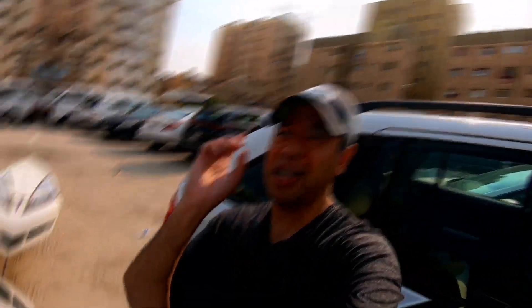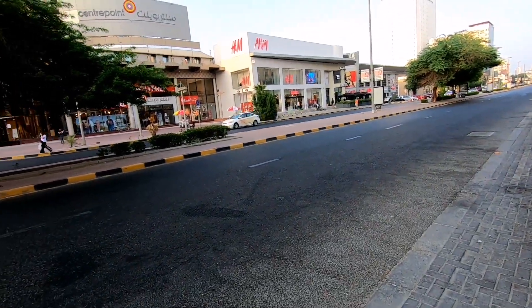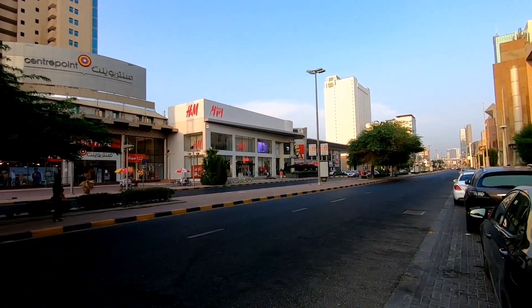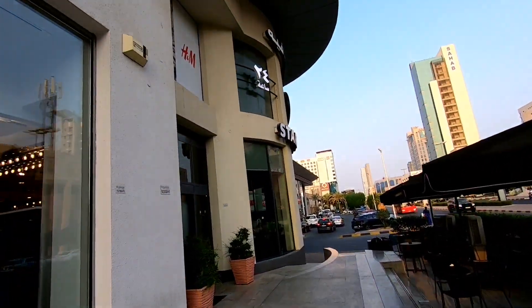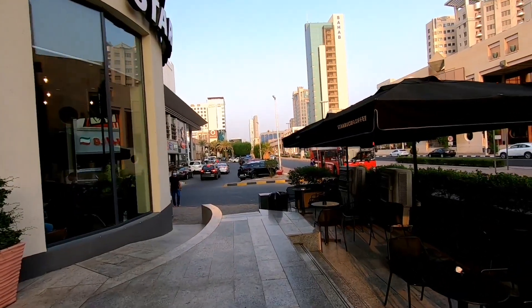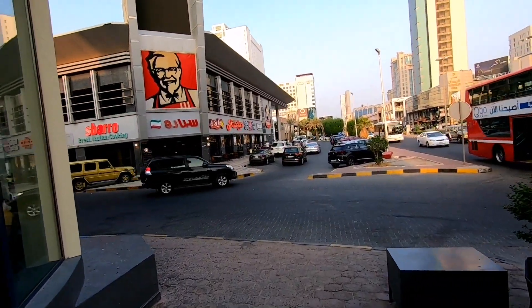Gala-gala muna tayo, kung may makikita tayong sale i-vlog natin yan. Dito yung pupuntahan natin ngayon sa Salmiya. Ang landmark niyo is CenterPoint, H&M, tsaka yung KFC — dito lang, malapit sa Starbucks.